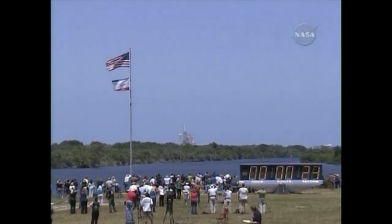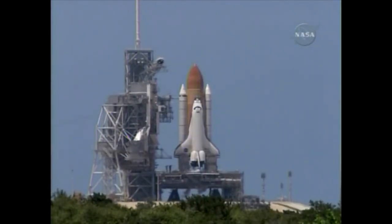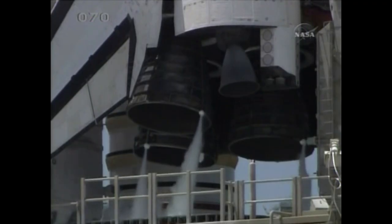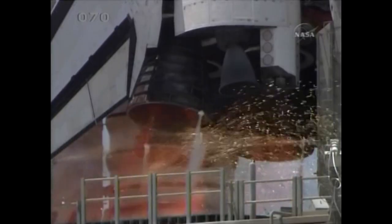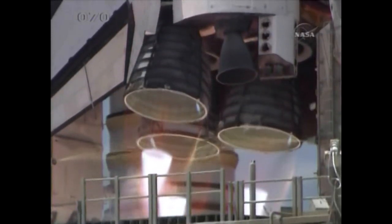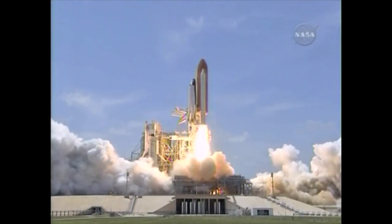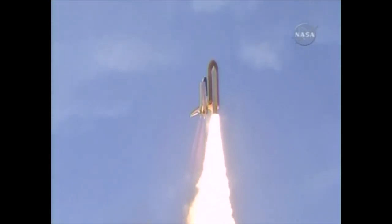Twenty-five seconds. Solid rocket booster nozzle gimbal check. Firing chain is armed. Sound suppression water system activated. T-minus thirteen, twelve, eleven, ten, nine, eight. Go for main engine start. Six, five, four, three, two, one. And zero — and liftoff of Space Shuttle Atlantis, reaching the crest of its historic achievements in space.